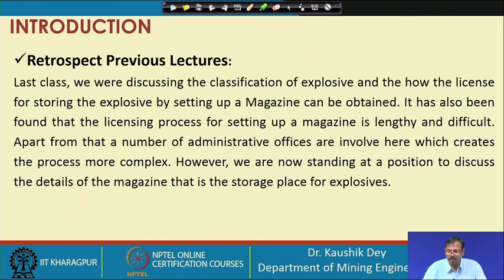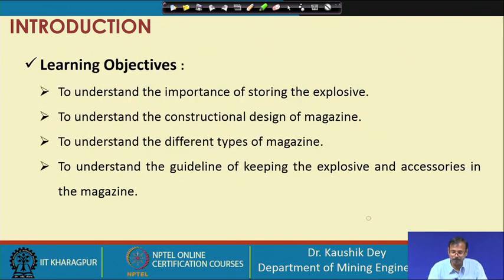We are now positioned to discuss the constructional details of the magazine. Our learning objectives are: to understand the importance of storing explosives, understand the constructional design, understand the different types of magazines, and understand the guidelines for keeping explosives inside the magazine.